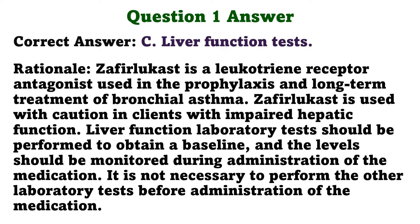The correct answer is C. Liver function tests. Rationale: Zafirlukast is a leukotriene receptor antagonist used in the prophylaxis and long-term treatment of bronchial asthma. Zafirlukast is used with caution in clients with impaired hepatic function. Liver function laboratory tests should be performed to obtain a baseline, and the levels should be monitored during administration of the medication. It is not necessary to perform the other laboratory tests before administration of the medication.